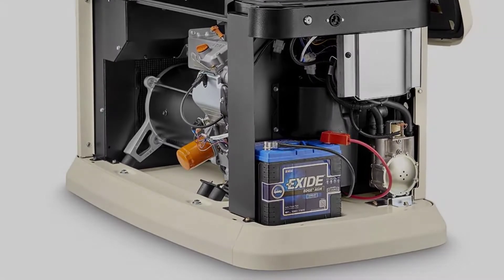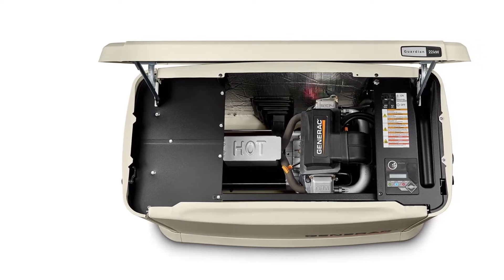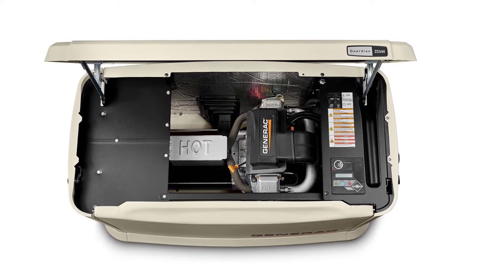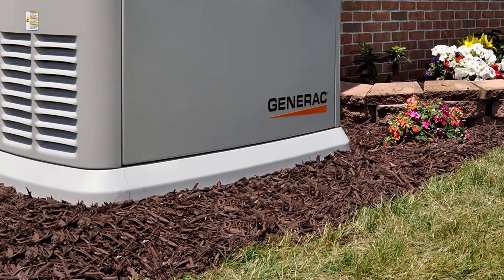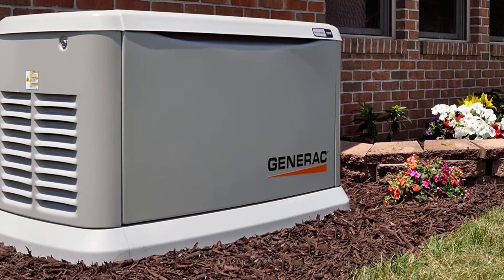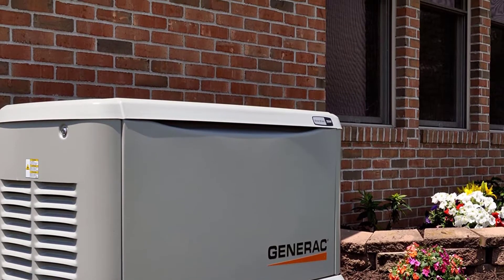This model has the biggest capacity with an impressive 22,000 watts when running on liquid propane and 19,500 watts when connected to your home's natural gas supply. This amount of power is enough for large homes with lots of electrical appliances. It features a sturdy design with a Rhino Coat powder coated finish and a G-Force engine. Combined with the automatic self-test, this standby generator will be ready to go in a matter of seconds with the next power outage.